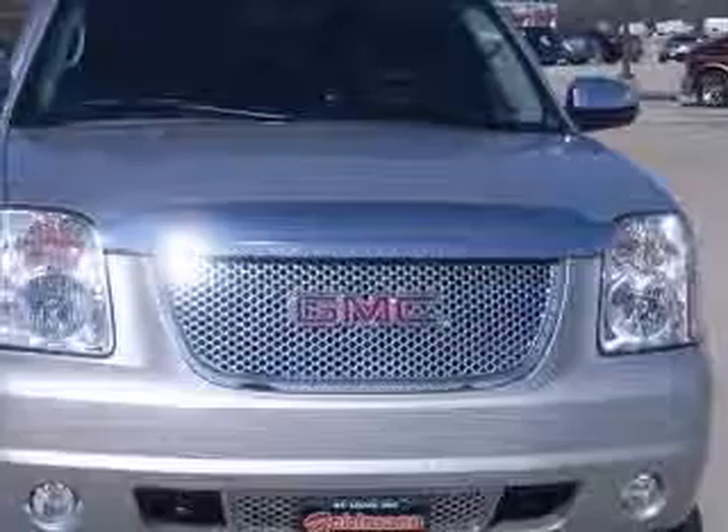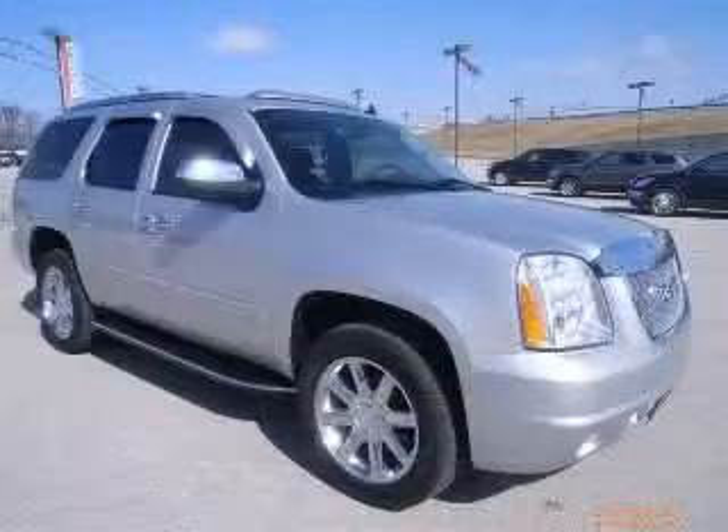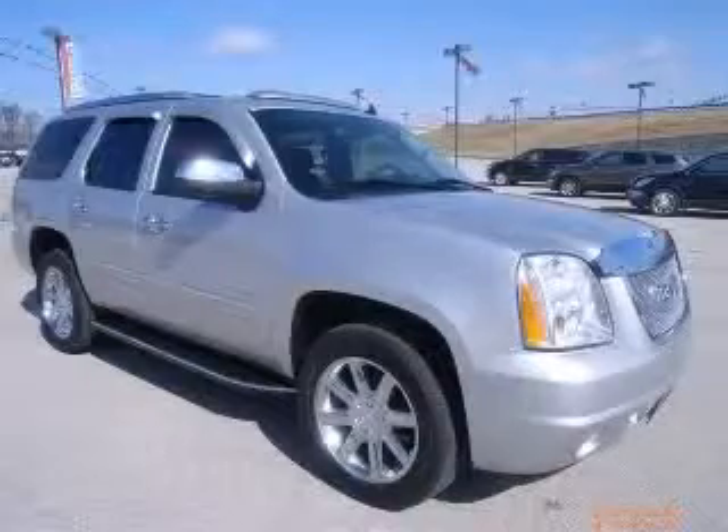Power air conditioning with dual zone climate control, all-wheel drive. Contact our internet sales staff today to schedule an appointment.